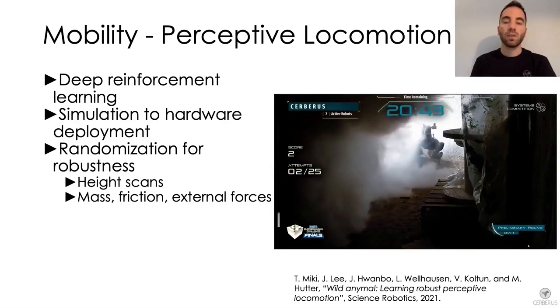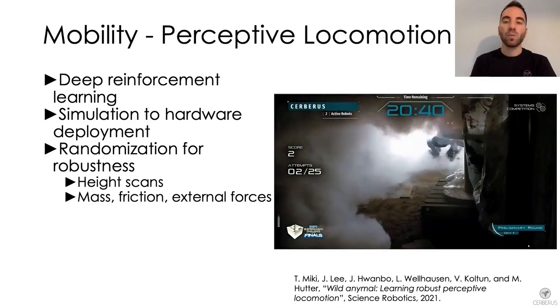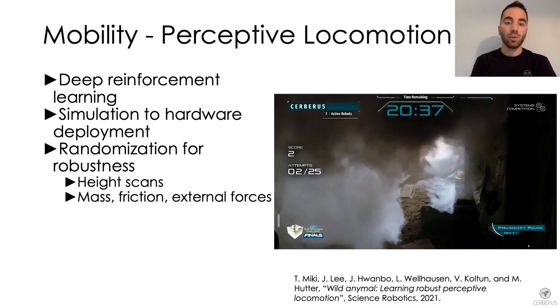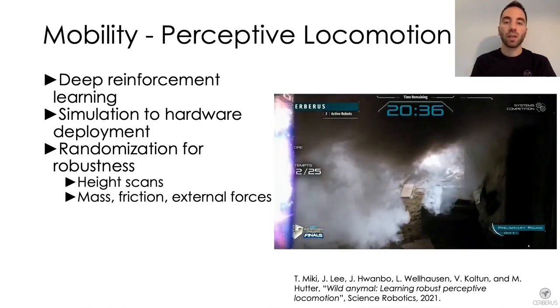As you can see in this video, the robot is able to keep walking even in an area where a lot of smoke was released. Mass, frictions, and external disturbances are also randomized to cope with slopes, stairs, and rough terrain. This policy was deployed on all ANYmals during the final event and proved to be extremely robust — it never failed.